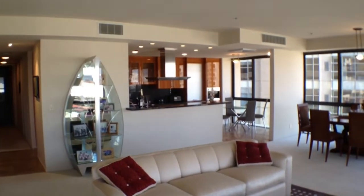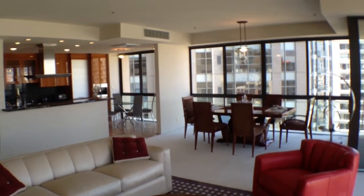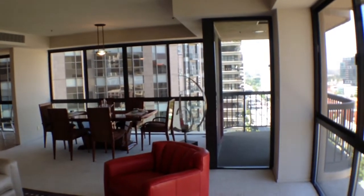These large windows light up the open floor plan that features a gourmet kitchen opening out to the large great room, eat-in kitchen area, dining area, and the covered patio.